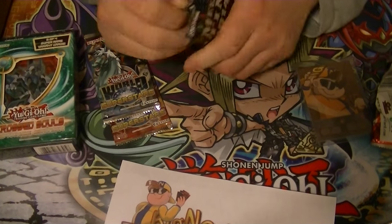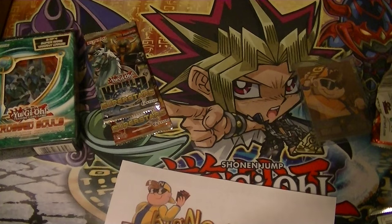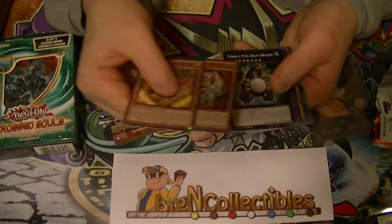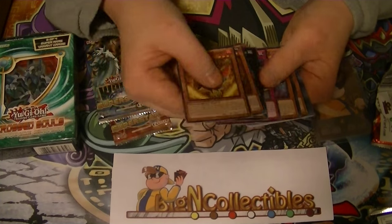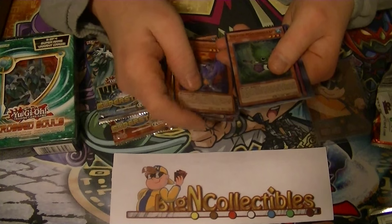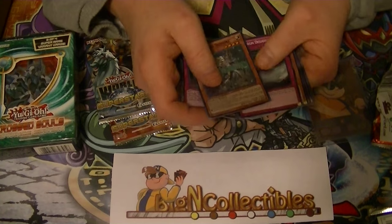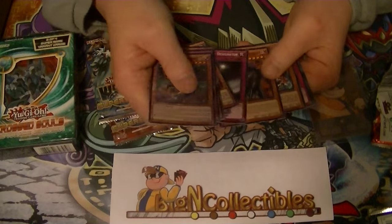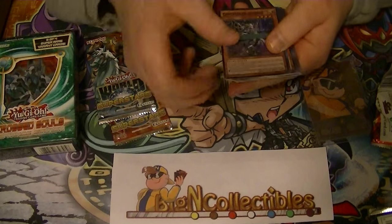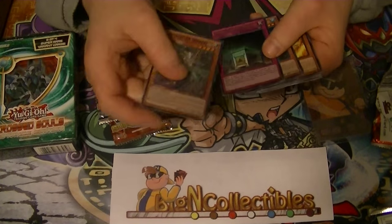We'll start with the Mega Pack 2014 — hopefully pulling Dracosack, Exciton, Number 101, anything like that — something really good. Our rare is Bujingi Raven. Ultra: Sylvan Marshalleaf. Secret: Imperial Tombs of the Necrovalley — super rare. And Castel the Skyblaster Musketeer. Not bad, not bad. Especially Sombre and Marshalleaf — really good ones. Necrovalley was okay.